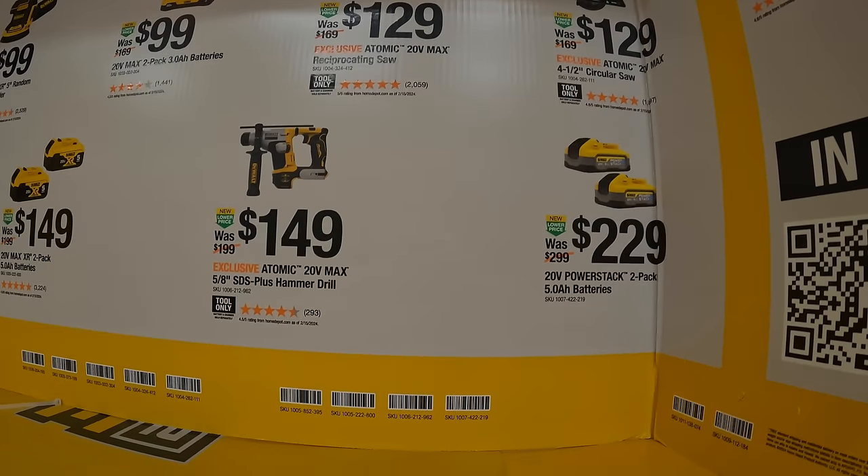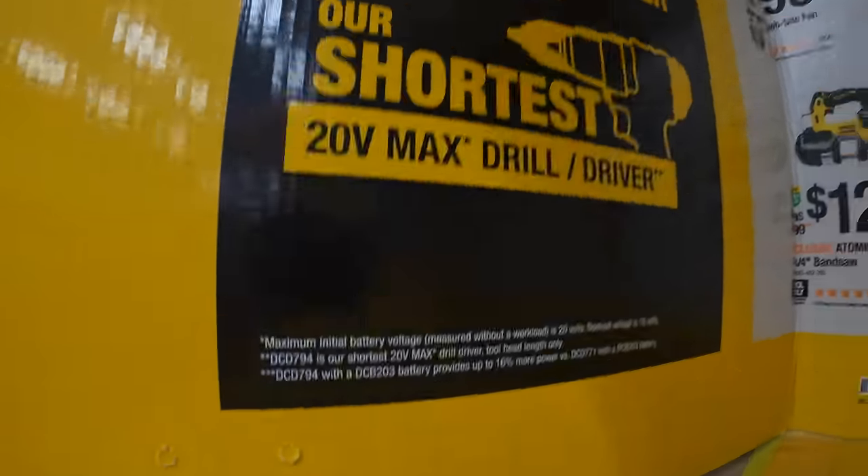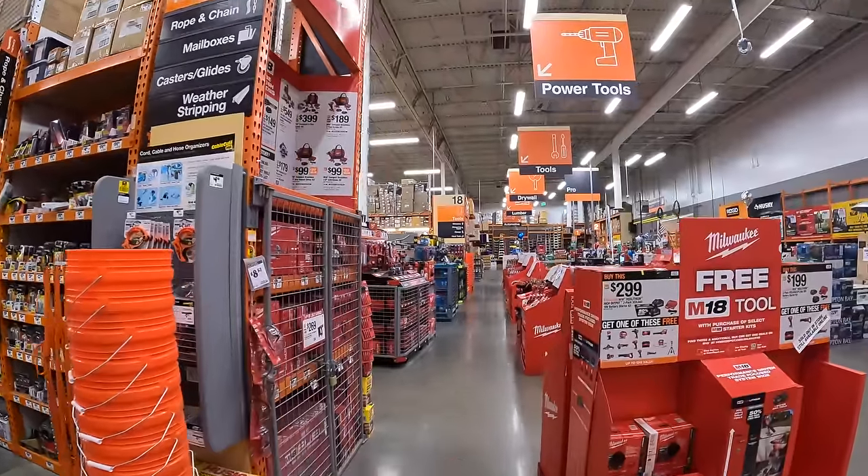Also for $149 you get the atomic 5.8 SDS plus hammer drill, and then the two 5 amp hour power stack batteries for $229. These deals are going on until July 29th, 2024.